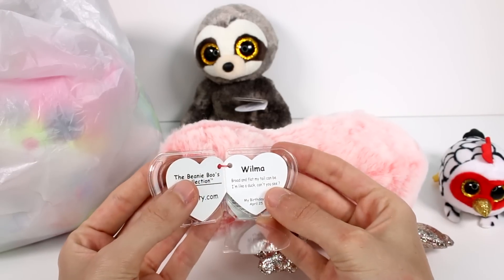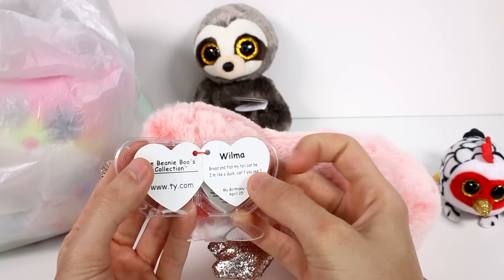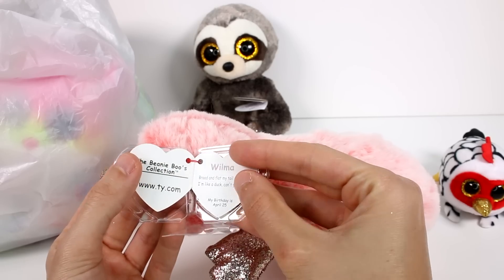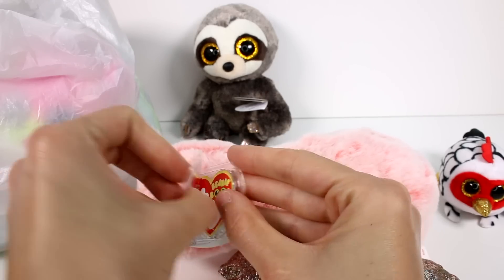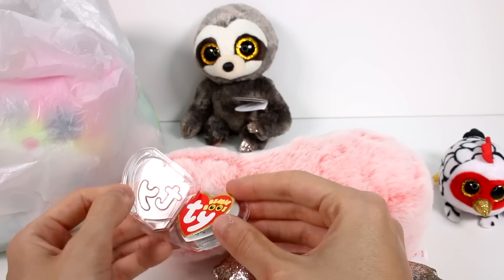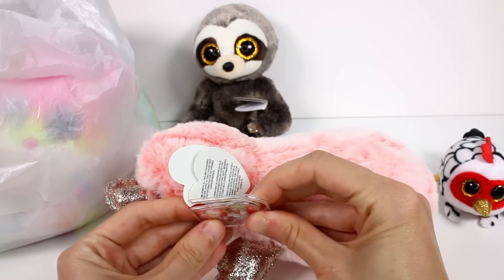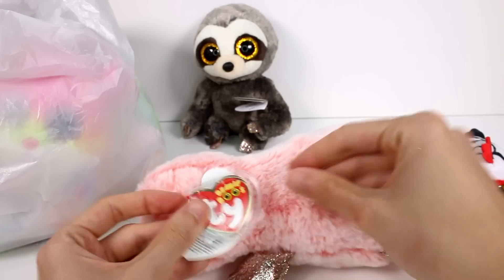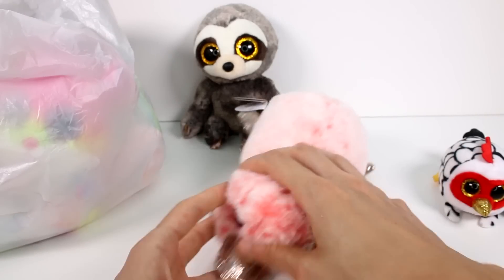This is Wilma. 'Broad and flat, my tail can be — I'm like a duck, can't you see? My birthday is April 25th.' You're so cute. I tried to put the tag protector back on, but it's still super cool. I love it — it's so adorable.